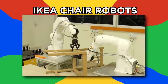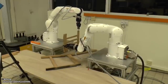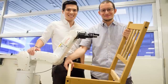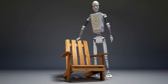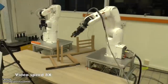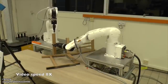Ikea Chair Robots. Check out these robots doing what most humans can't — assembling Ikea furniture. Created and coded by NTU Singapore, they use 3D cameras for eyes and nimble fingers for precision tasks. NTU hopes to eventually create a robot that can read an instruction manual and put furniture together based on its instructions. They can put a whole chair together in less than nine minutes, and without using any profanity.